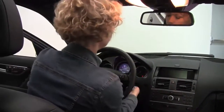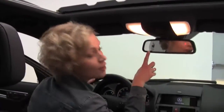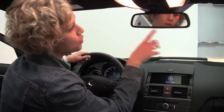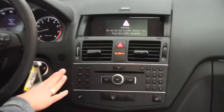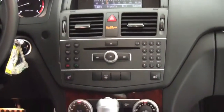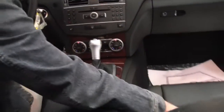Let's start it up. Standard power moonroof, auto dimming rear view mirror with integrated garage door opener and digital compass, factory installed premium sound system, heated front seats, dual zone climate control, and automatic transmission.